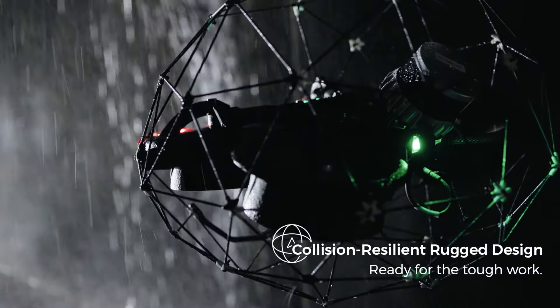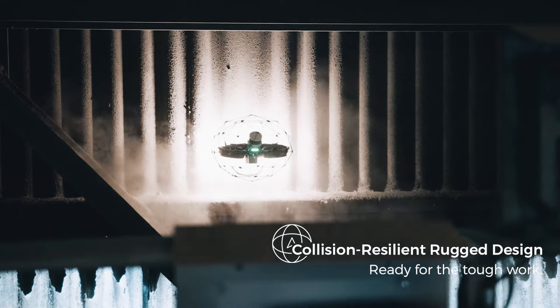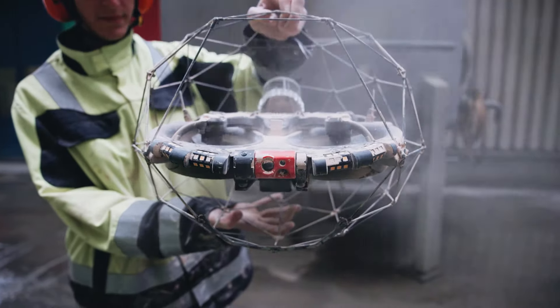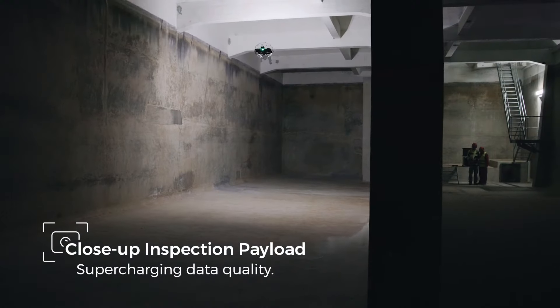The IP44 design allows for the inspection and mapping of harsh environments. Ilios-3 delivers stunning close-up images, even in complete darkness.